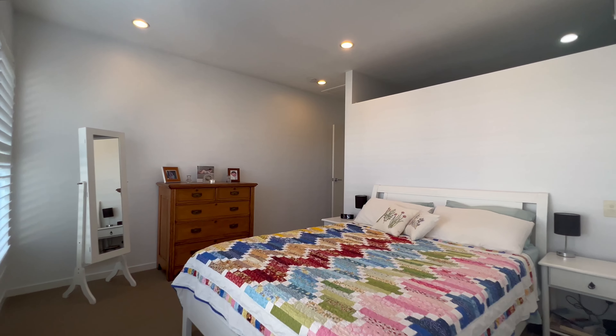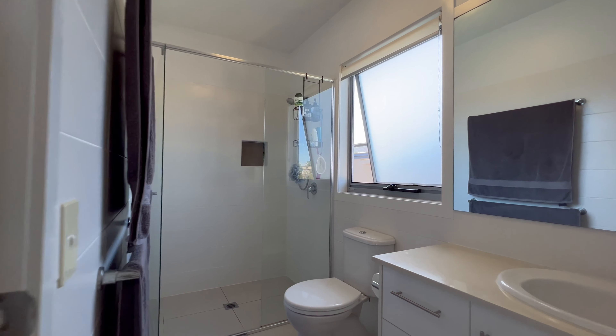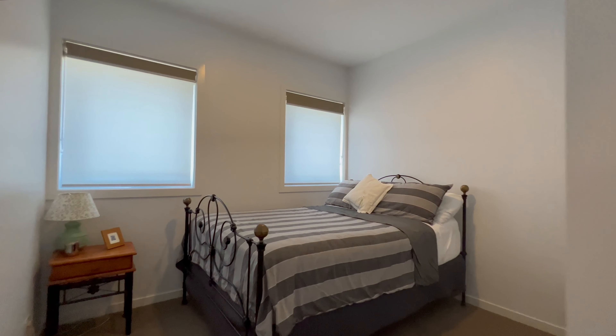Upon entering you'll notice the very spacious open plan living dining which leads into the beautifully modern and bright kitchen.